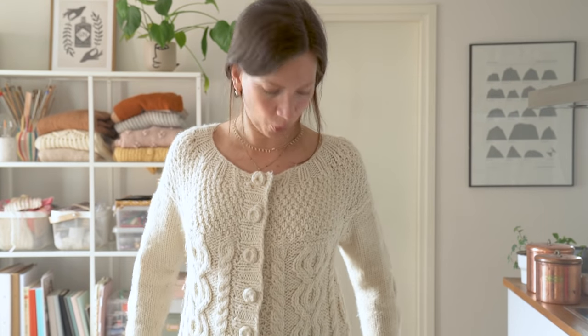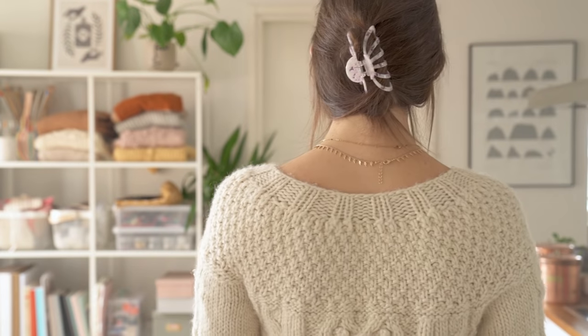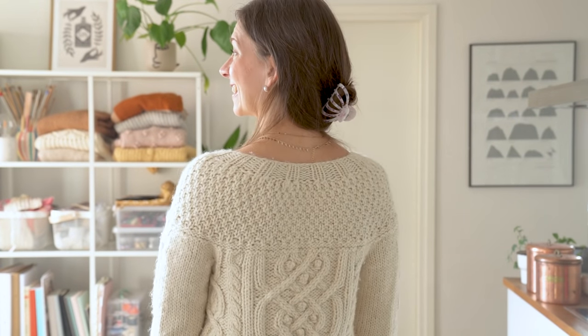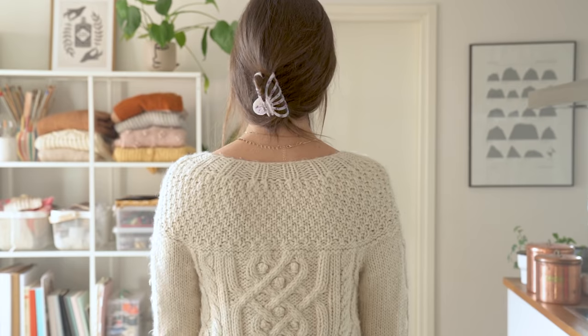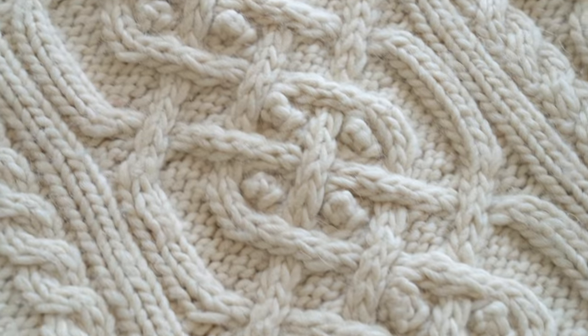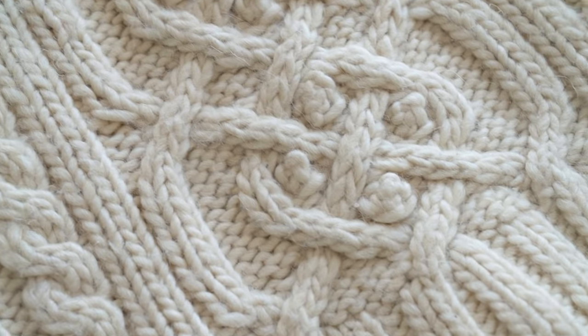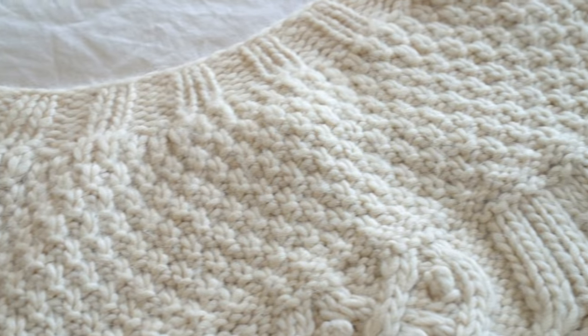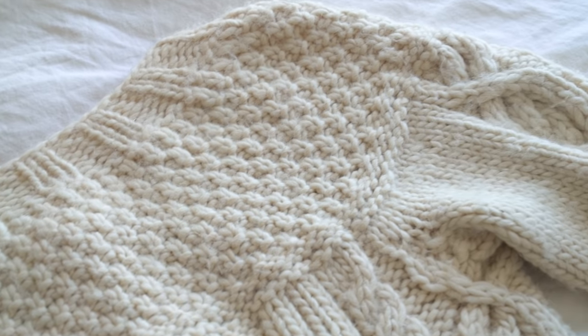You can see it's been worn quite a bit, but this was really an attempt to just go all in with the cables and the textures. Because of the lace cable in the back there's a lot going on, so I really had to follow the chart. It wasn't really a project that you could just sit and watch TV without paying attention.